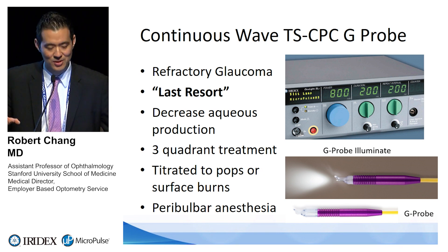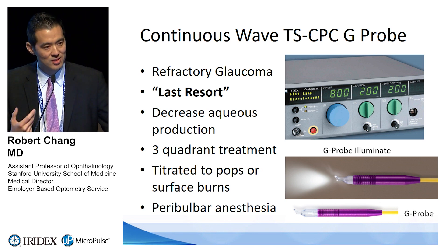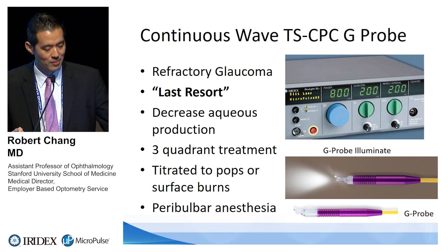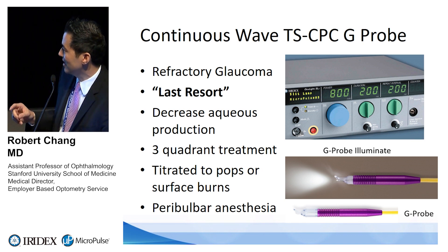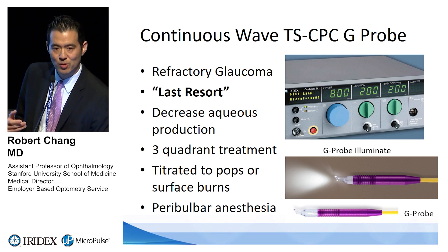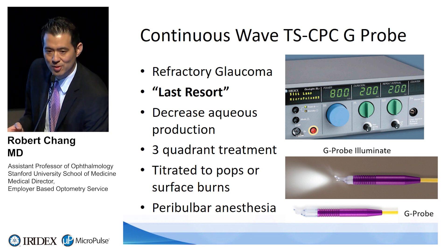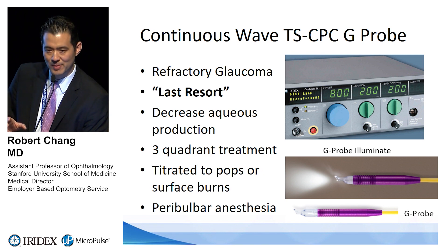Iridex creates two probes: the traditional G probe, and the G probe illuminate, which attaches a light source so you can trans-illuminate through the sclera and see the shadow of the ciliary body better — ensuring more accurate laser placement, since the ciliary body location can vary by eye, especially with pannus. When it comes to micropulse — abbreviated as MP3 — I position it as an alternative to incisional surgery, in the laser category of procedures that deliver energy without making cuts.